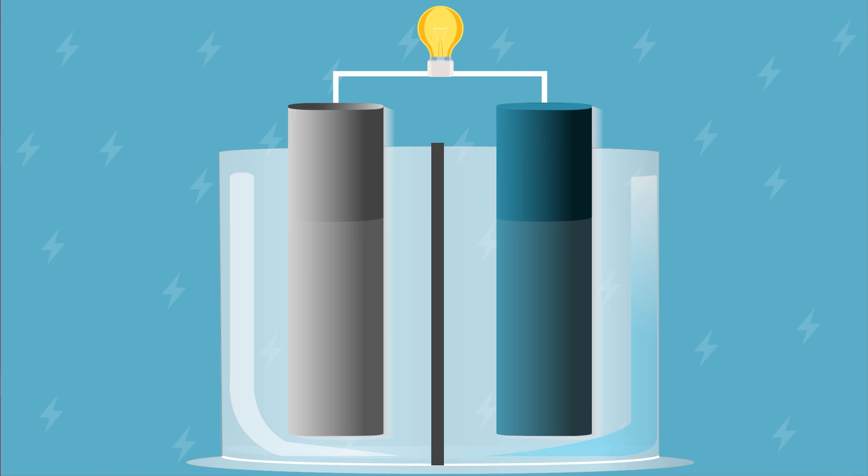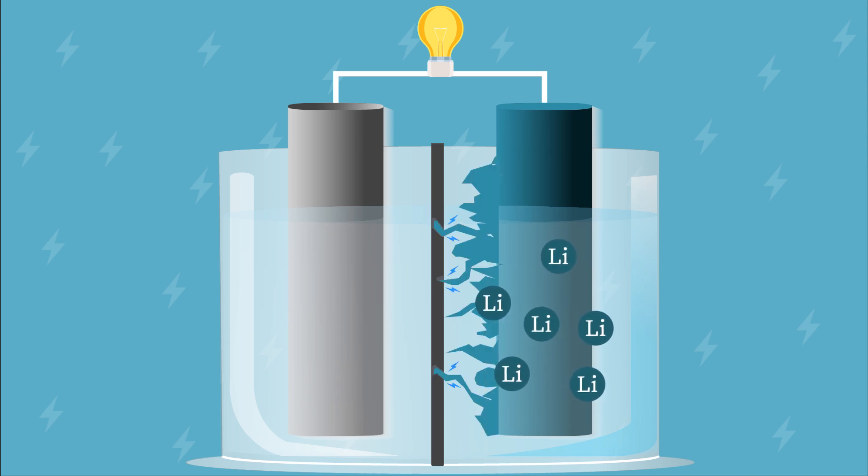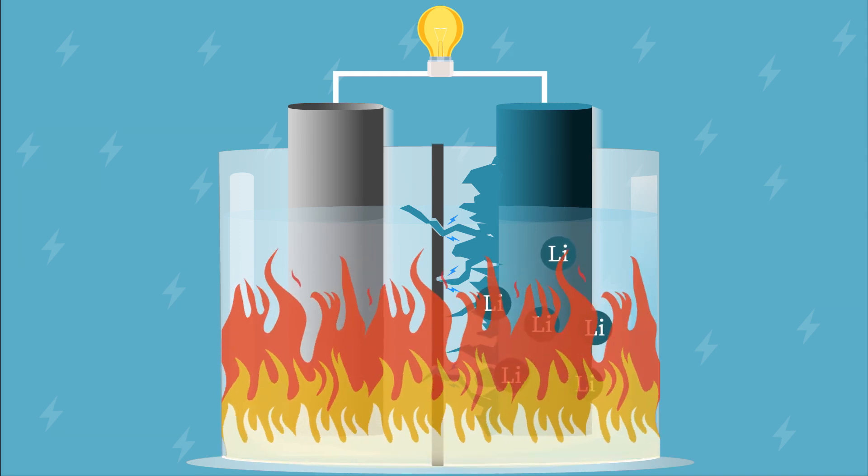In lithium metal batteries, there is a non-uniform deposition of lithium on the electrodes. When liquid electrolytes are used, this leads to the rapid formation of lithium dendrites, which can short-circuit the cell and make it likely to explode.